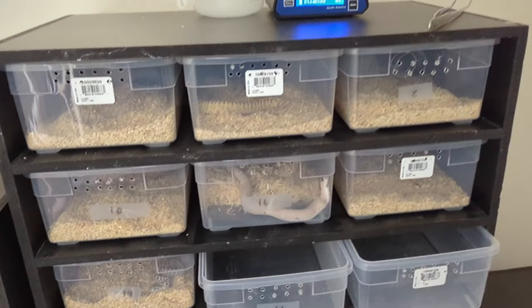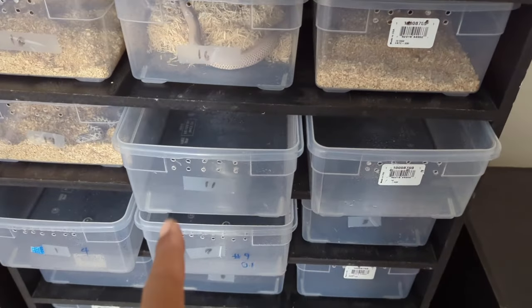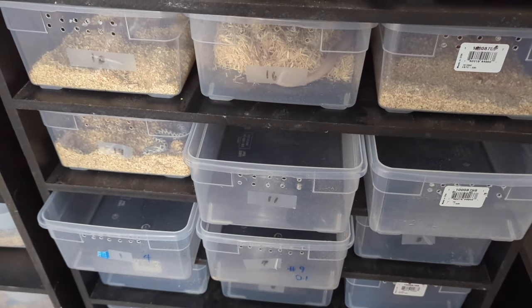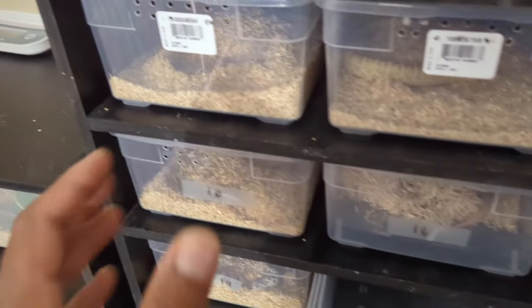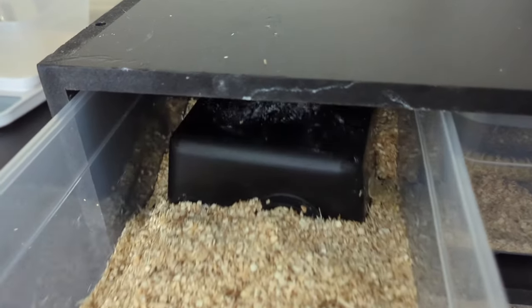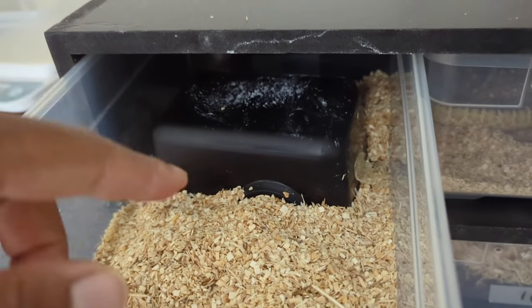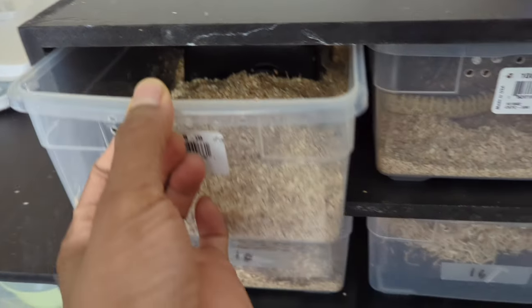I've made some updates on the baby rack — I've got some of these out, cleaned them and sprayed them with hydrogen peroxide. These guys have fed on Monday. This one here is my arctic toffee.